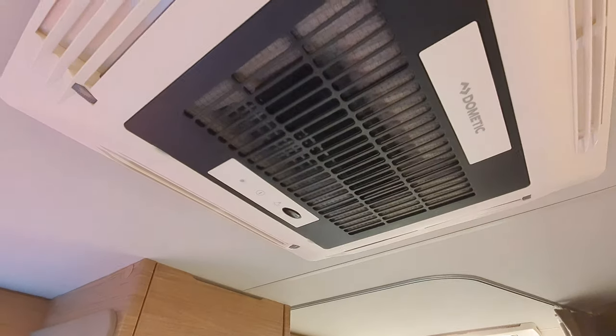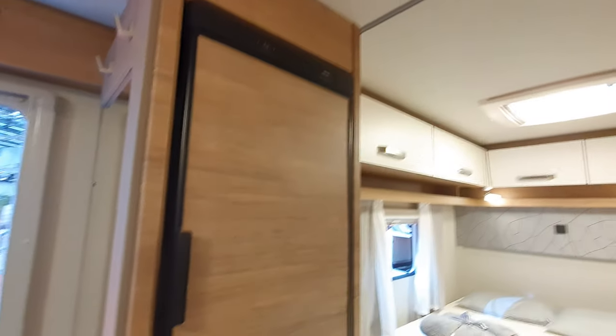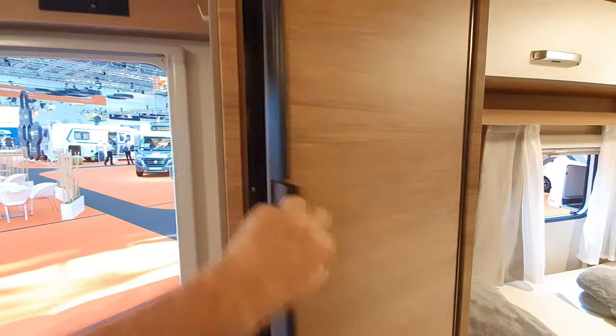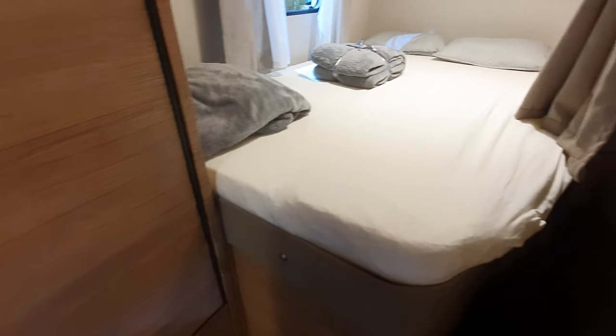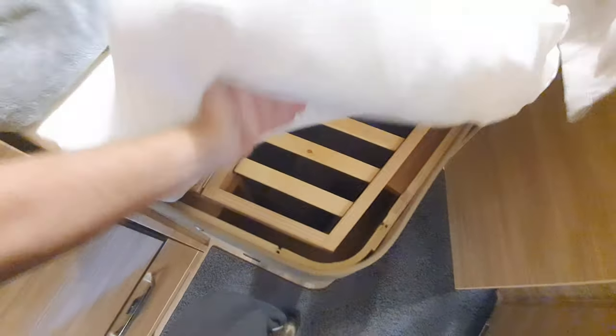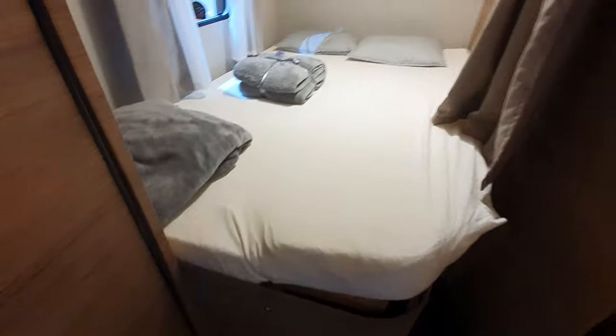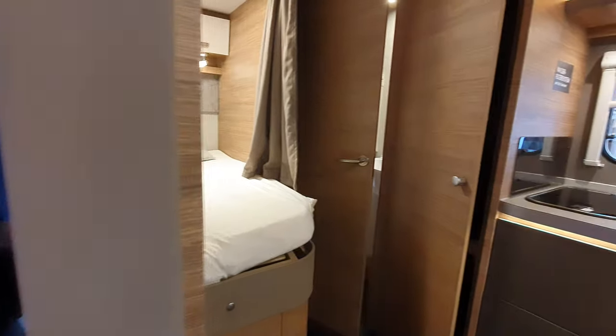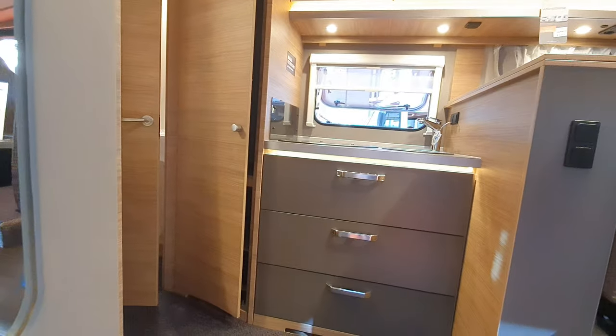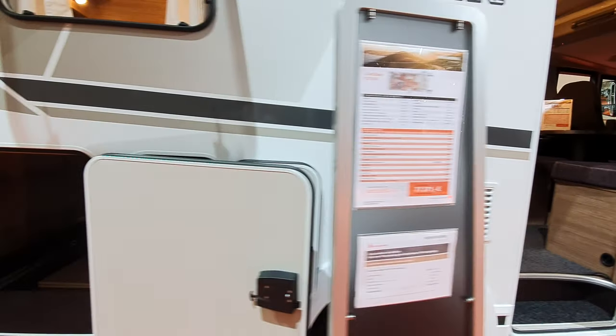You've got air con — air con from Dometic. If you ask me, I think there are better options than this which are available. Let's look at the bed. You can get some storage under there. The problem with the side bed is that you don't really have much garage space — you can't put heavy stuff in. If you want a bike or something, you've got to put it on the back. That's the storage in there.